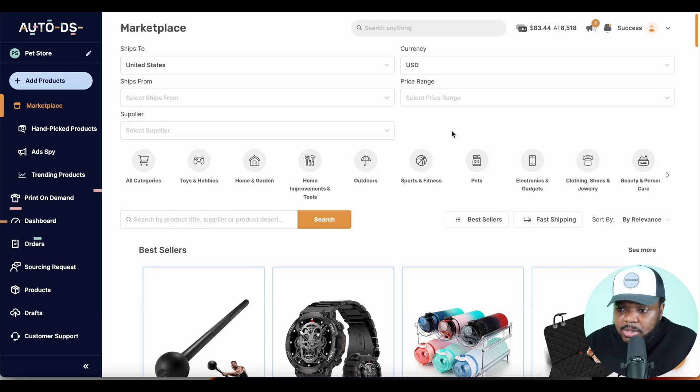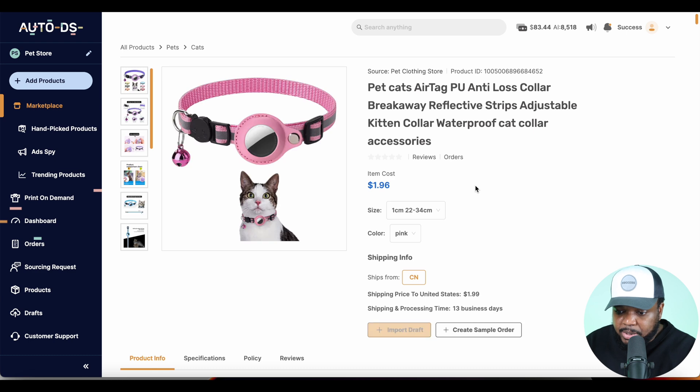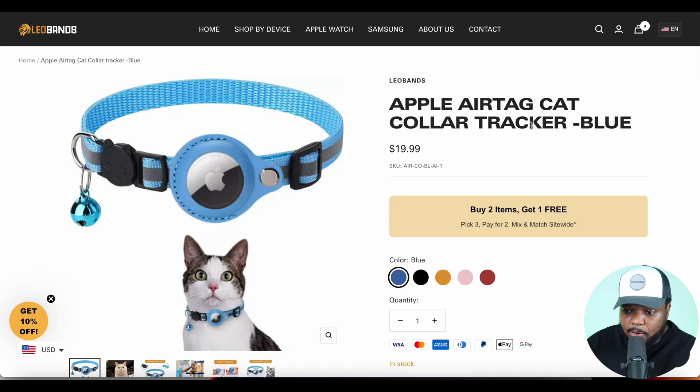You couldn't be more wrong. If I go on to AutoDS — one of the number one softwares in the dropshipping space — and type in the keyword 'AirTag collar,' I can instantly see the exact same product. If I click into it and select blue, right there the product cost is $1.81. However, on this site they're currently selling it for around $20. I'm not saying they're definitely dropshipping it, but the main point is there's a big opportunity right now when it comes to tapping into the power of AI.